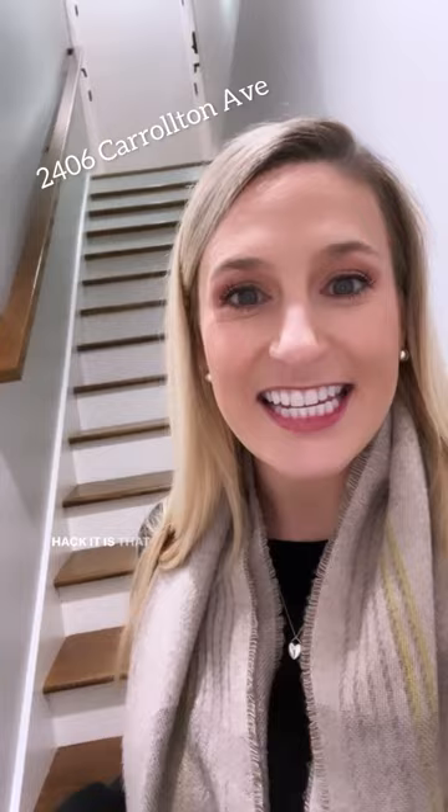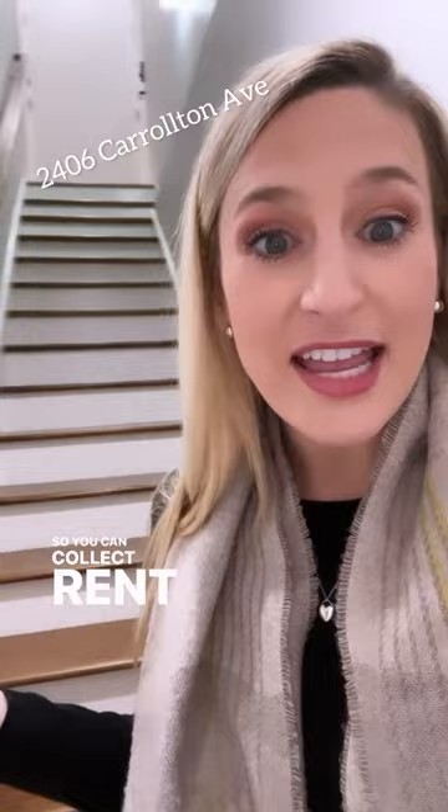So the beauty of this listing and how you're going to house hack it is that you have your separate entrance into your basement, so you can collect rent on this beauty.